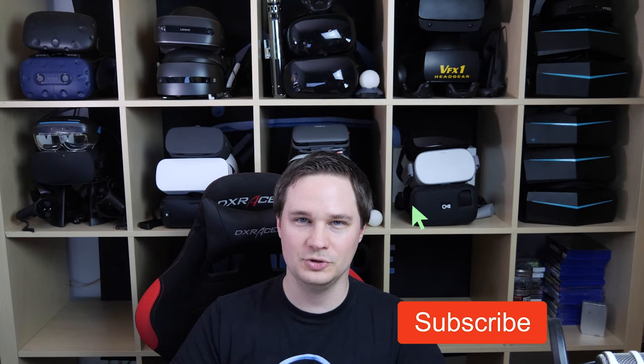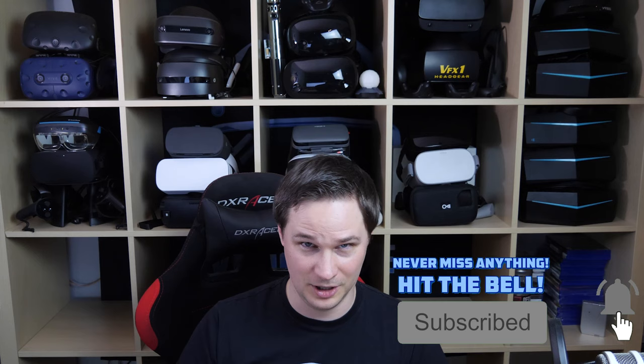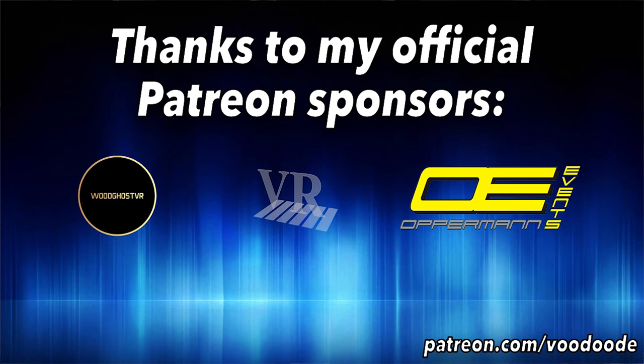Welcome back to VR and AR weekly news. My shelf is getting empty because I'm moving to a new apartment and getting a new studio. On the list today: Samsung augmented reality contact lenses, OpenXR release, Nolo VR, Respawn VR game, Apple AR, HP Reverb, Facebook brain scanning, Tobii eye tracking, Vive Cosmos, and some Oculus Quest releases. My name is Voodoo — subscribe and hit the bell. Thanks to my official Patreon sponsors: Woodghost VR, Oppermann Events, and Peter Wassmeier.